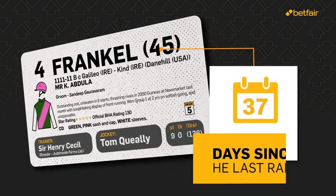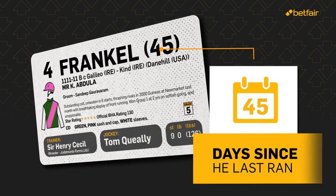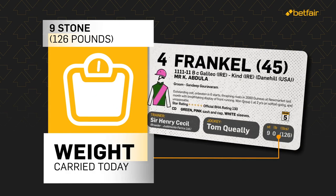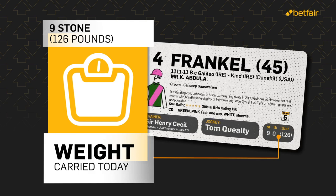The bracketed 45 is the number of days since he last ran. You'll also see the weight the horse will be carrying. This includes the jockey with full racing gear on, and the saddle.